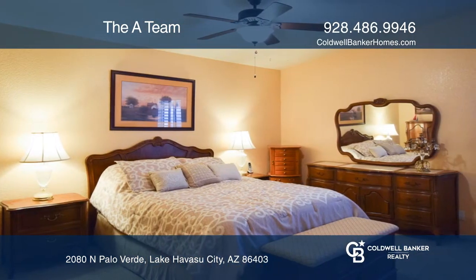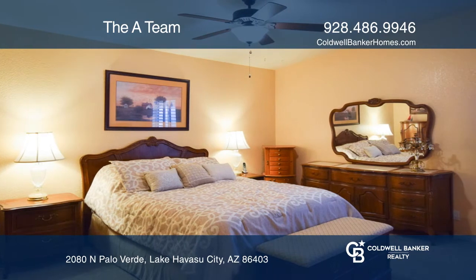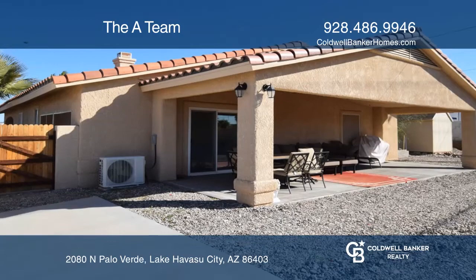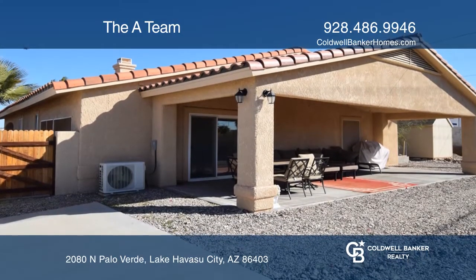The whole home is on gas, including a gas cooktop and fireplace. You'll enjoy the backyard featuring a covered patio with recessed lighting and two ceiling fans.